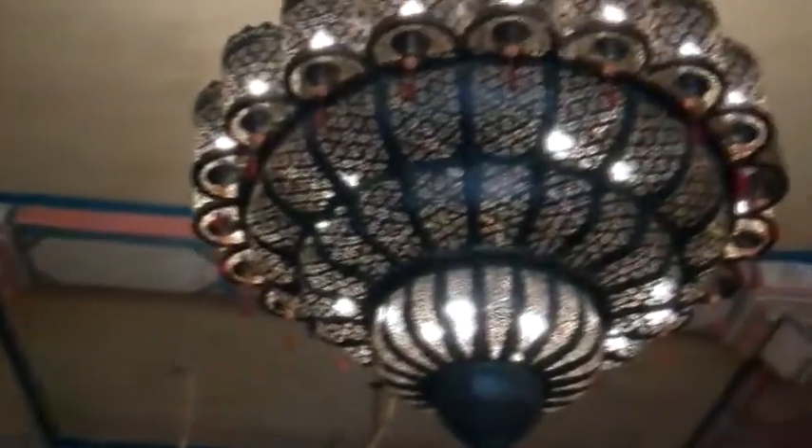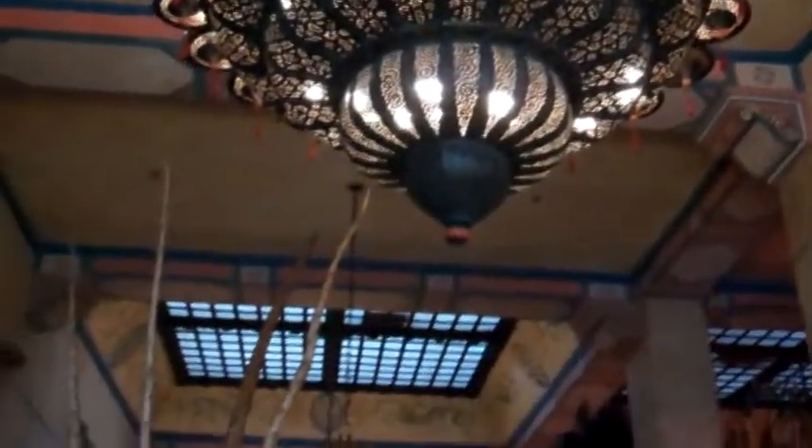Here's the entrance from the inside — very interesting artwork and style throughout the entire place. It's just extremely exotic: the whole walls, the ceiling, the lighting. Really quite an interesting looking place.